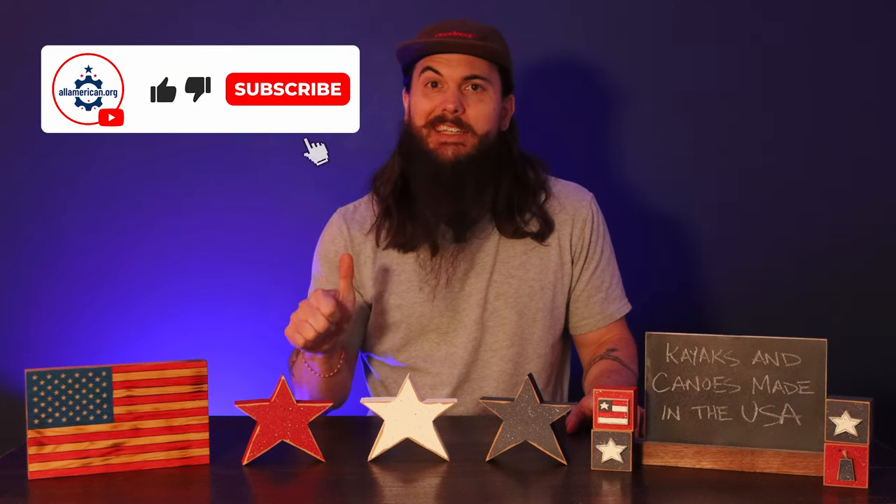Alrighty y'all, that's it for this video. Let me know if you have any questions in the comments below. Make sure to like and subscribe, and as always, thanks for supporting your country and shopping American made. See y'all next time.